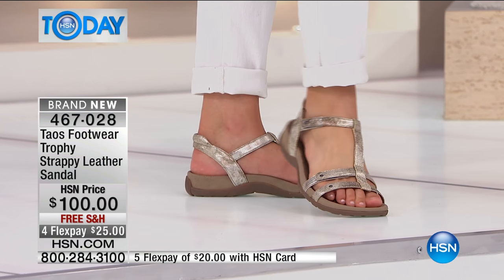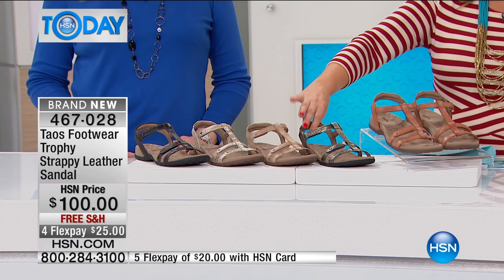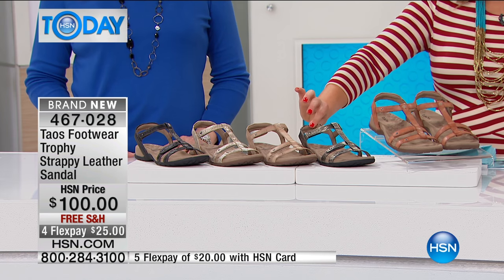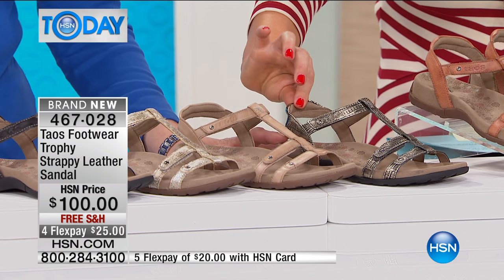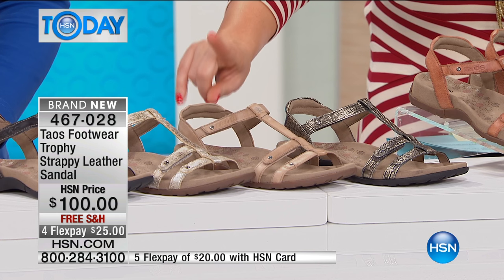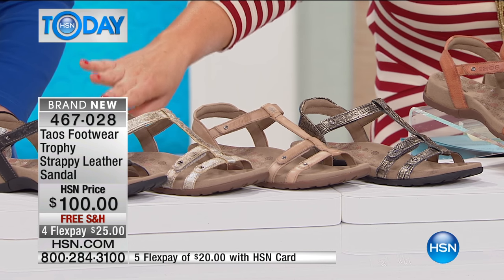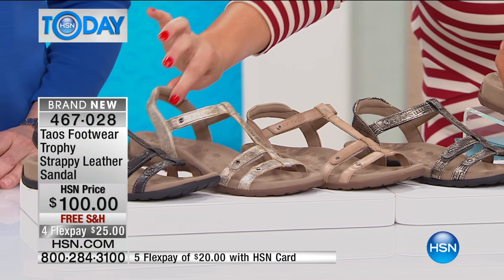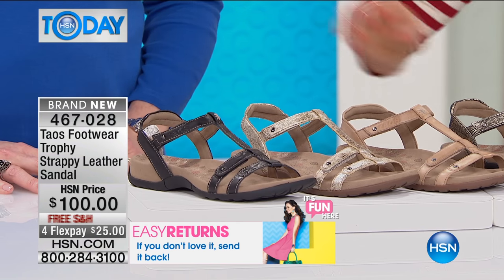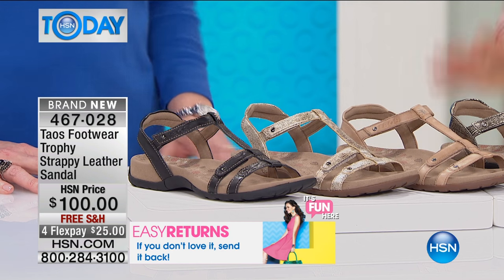Let's walk you through the color options. I have the burnt orange right here — you're seeing it on the models, very cute. We also have it in the light golden, the stone, the silver, and it's available in the black as well. Item number 467028.